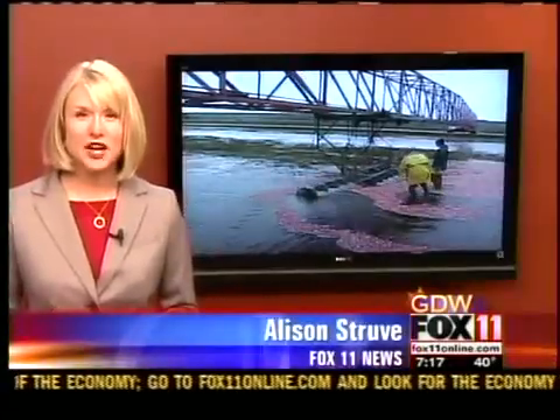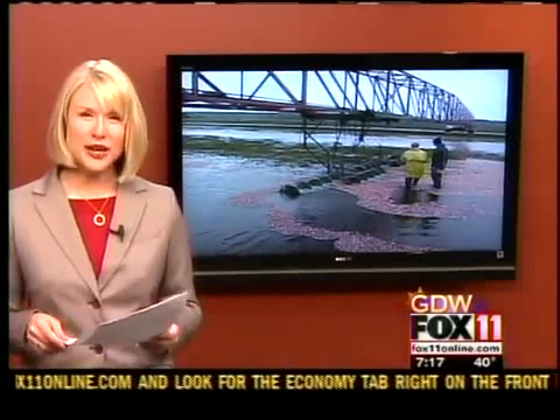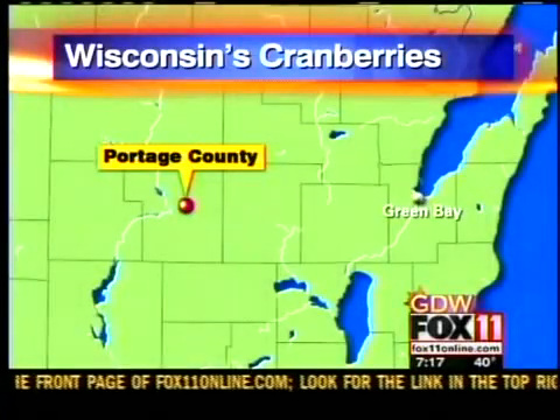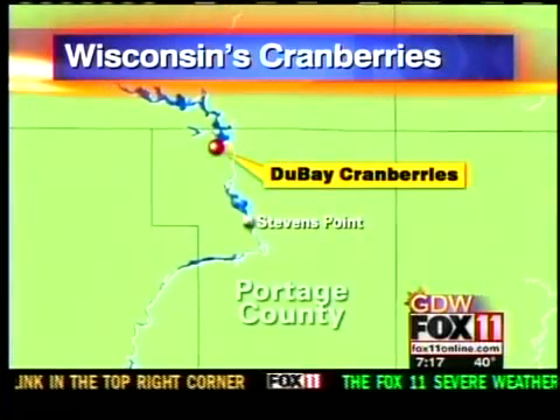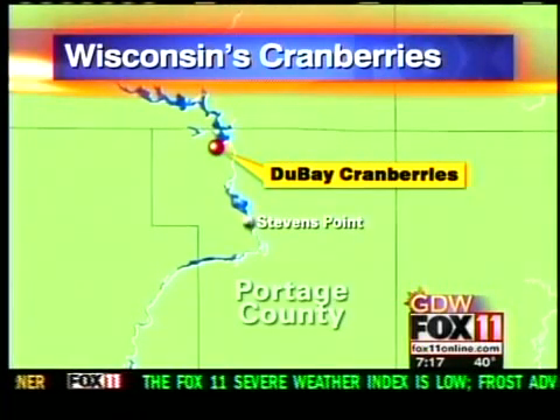Hey, good morning, Pete. The cranberry harvest usually lasts about two or three weeks, and growers in central, northern, and western Wisconsin are right in the middle of it. We learned cranberries are actually grown in dry beds that are flooded during harvest time. Since cranberries are hollow, they float to the surface with a little bit of help. Most growers use the same concepts to harvest, but tweak the techniques and equipment a little bit to suit them. We traveled from Green Bay to northern Portage County and spent a rainy morning at Dubay Cranberries in Junction City with manager Dave Hansen.